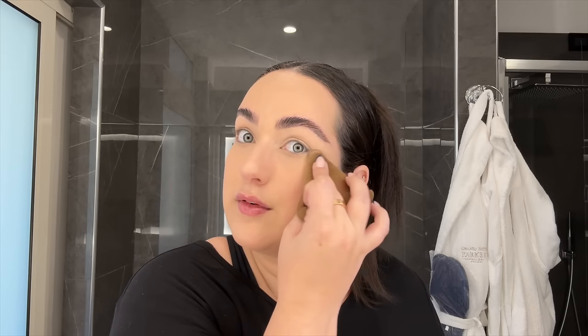After blending in that concealer we need to set things with a bit of powder. The powder of choice I brought is the Danessa Myricks pink powder, and I brought the Danessa Myricks little sponge to apply it with as well. This powder is super thin, which I love because it never makes me look dry. It hides my pores, hides fine lines, and makes my makeup never ever crease. It's just an amazing product.